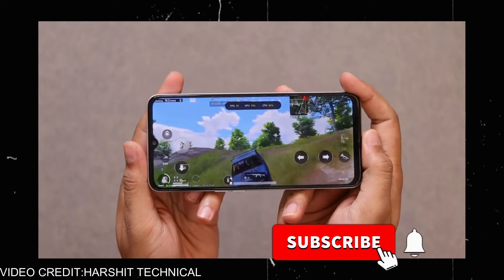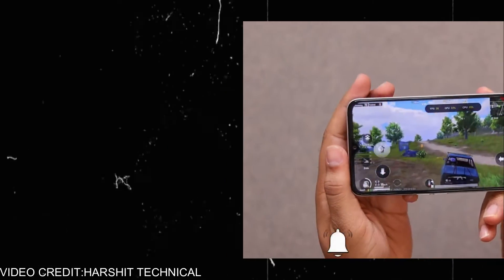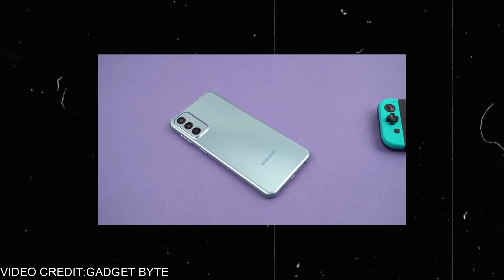It has 6GB RAM and 128GB storage, so you can choose between the variants. It comes with dual speakers and Android 11 — though at least they could have provided Android 12. The second phone is the Samsung F23, which is also a 5G phone.